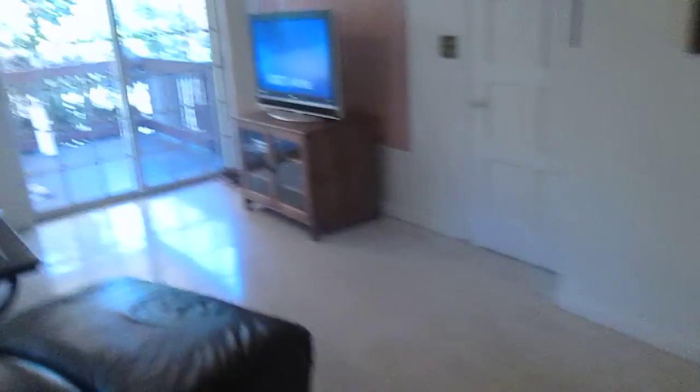Circuit breaker panel's been recently upgraded. Kitchen. Here's your dining room. Family room.